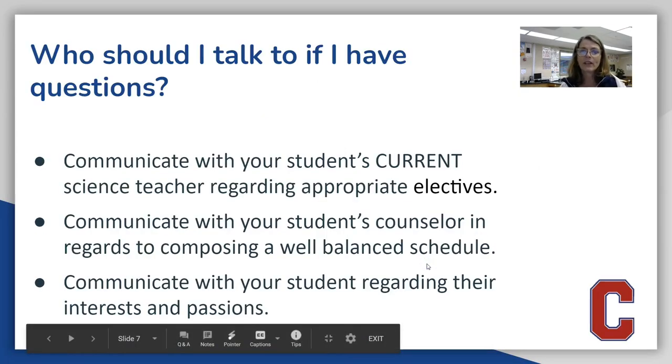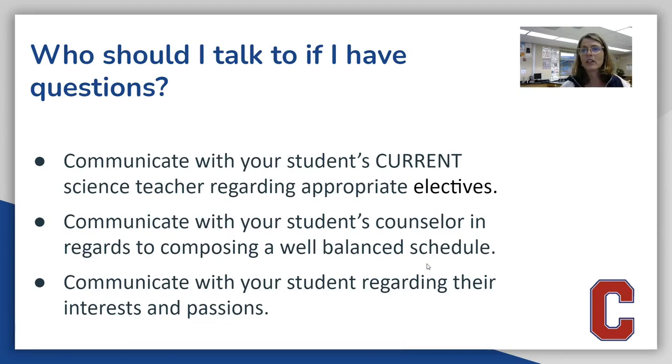If your child has questions, or if you have questions, communicate with your child's current science teacher to help them make their decision, communicate with your child's counselor, and communicate with your students to see where their passions lie.